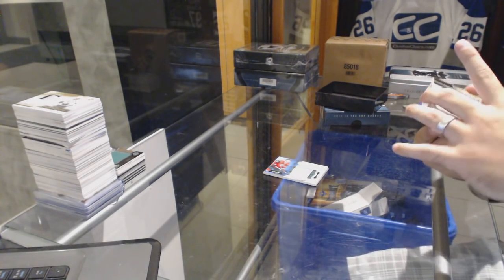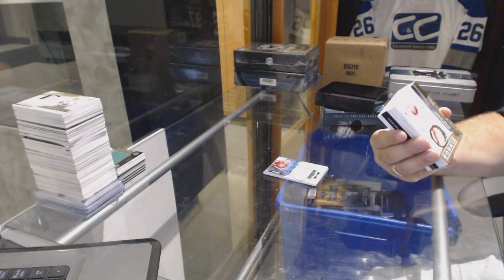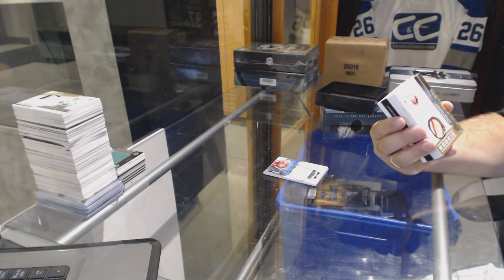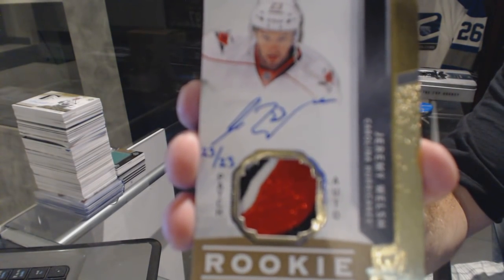All right, wow, that's awesome — number 23 of 23 for the Carolina Hurricanes, rookie patch out of gold, Jeremy Welsh.